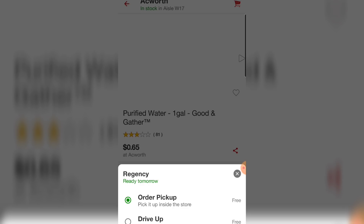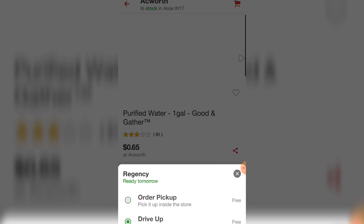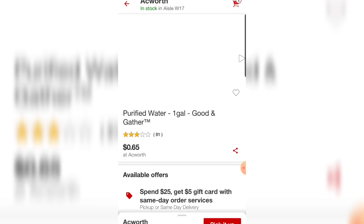I selected the Regency store, and you can see it still says Ackworth at the top of the page, but down here at the bottom it now says Regency — that's the store that's near where I am tonight. So I'm selecting the Regency store for order pickup. It still says Ackworth on the main page, but I know that when I selected the 'change your store' icon down there, I chose Regency.